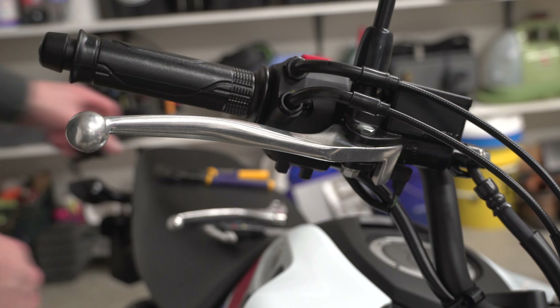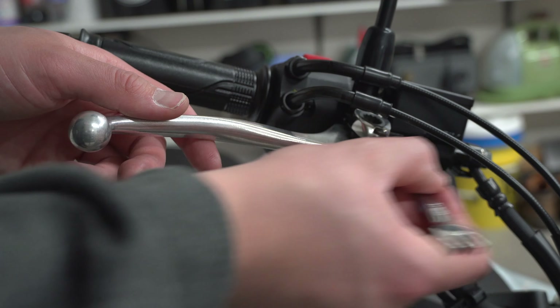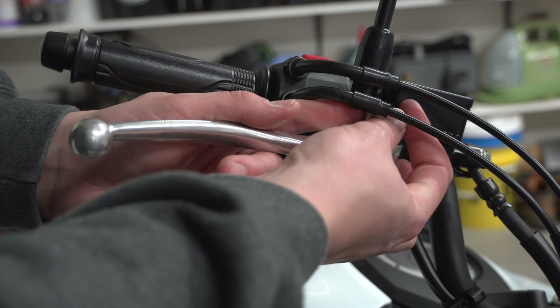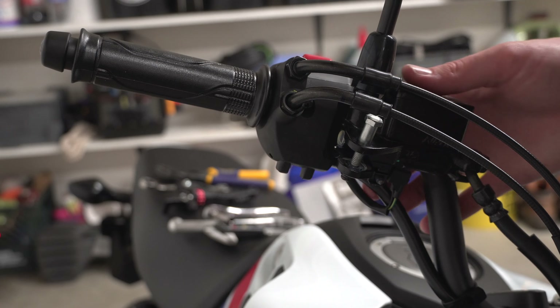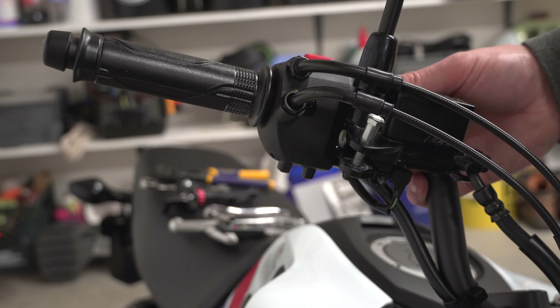Now we're going to do the brake lever. We didn't have enough room for the bolt here, so we needed to adjust the lever down. We also needed an 8mm to loosen those two bolts up on the handlebars.